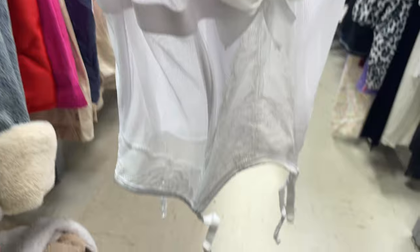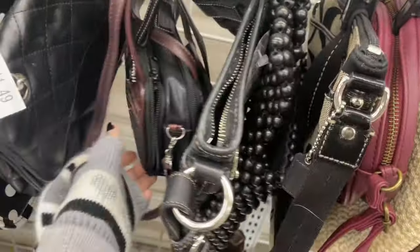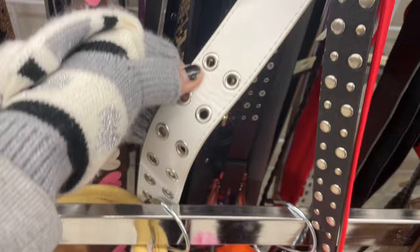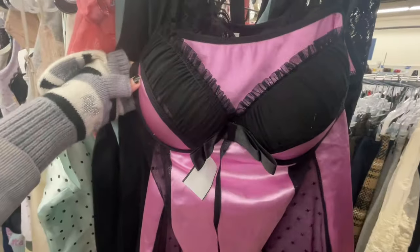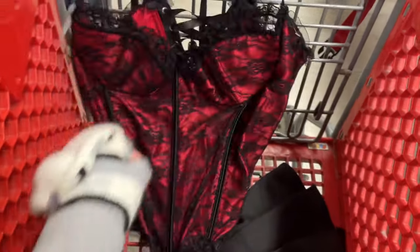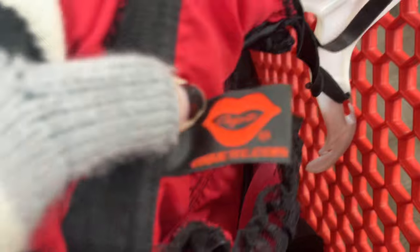This lace top was so cute so I had to get it. This top was really cute but the cup sizes were a size 36B so I just left it. I also found this top which looks similar to one I already have. This was a cute gothic top in my opinion but I left it behind because it was a size large. Whenever I show something black on camera, it just shows up all grainy and terrible, so I'm sorry about that.